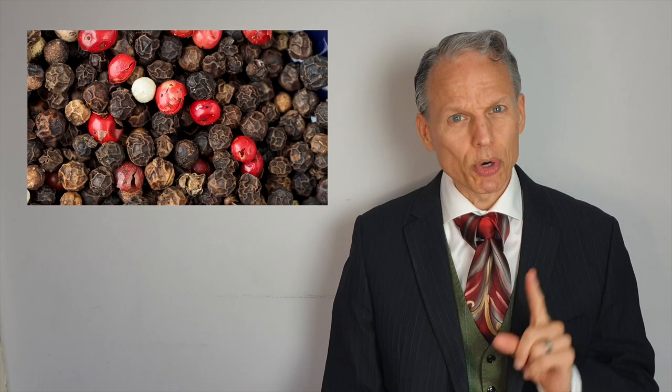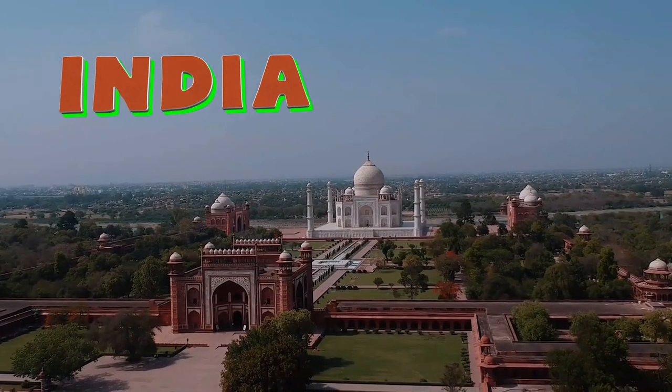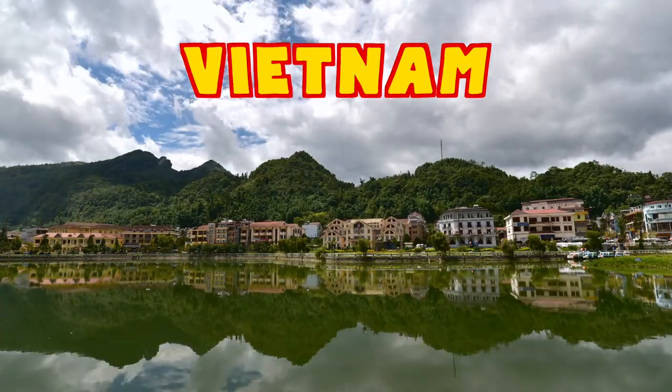Let's get back to the important piper nigrum. This true source of pepper is native to India, but you'll find it most commonly produced in Vietnam and Brazil these days. Piper nigrum is actually a vine that reaches about typically 13 feet in length, but there are cases of it going up to 30 feet in length.